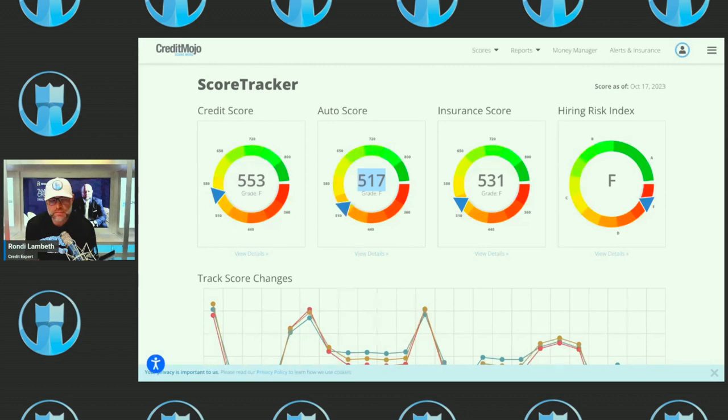The auto score is lower likely because this person recently bought a vehicle and hasn't owned it for at least two years. Ninety percent of all late payments happen within the first two years of an account being open, so because it's been less than two years, the auto score is lower. Once that hits two years, the score will skyrocket. This is what car dealerships see — so if you pull your credit and think you have an 850, the auto score could be much lower.